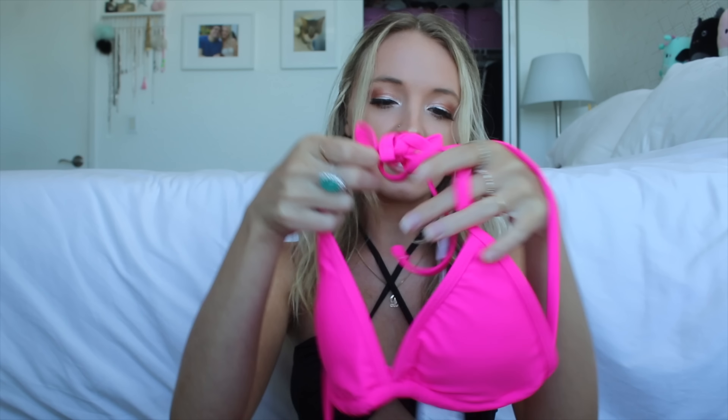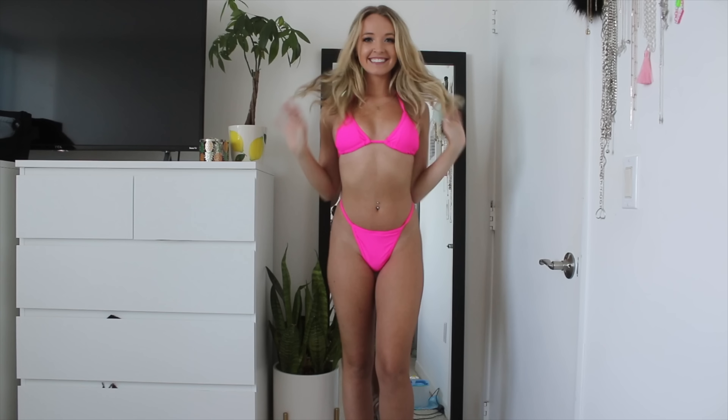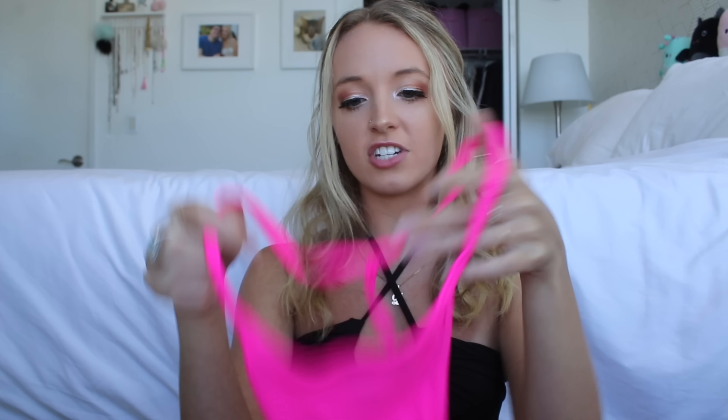Then I got this hot pink one which is very simple. It's a size small and it's just a classic triangle bikini top. It does have padding — I love these tops because you can tie them in multiple ways. The bottom looks classic in the front with skinny straps but the back is a total string thong. This is too much for me to wear out in public but I will be wearing it on Patreon, so definitely join. The link is always in the description.